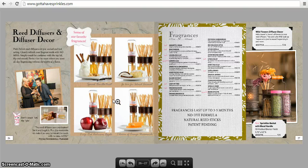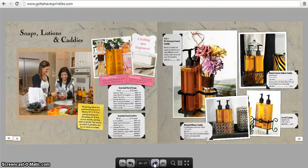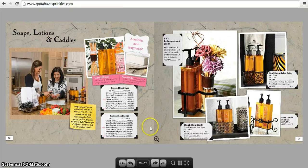The reed diffusers come in different fragrances and the canister holder works for jar sprinkles too. The reed diffuser lasts up to three to five months, has no dye formula, and uses natural reed sticks — patent pending. They also have soaps and lotions in different fragrances — no parabens, no sulfates, and not tested on animals — along with different caddies to hold your soaps and lotions.